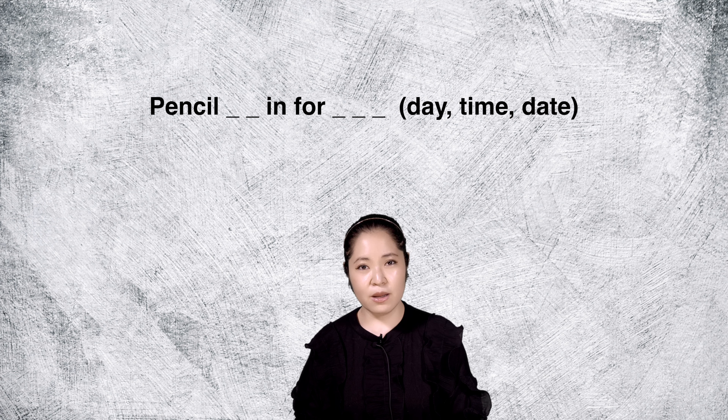When are you available for a meeting? Are you available next Thursday at 3? Sure, let me pencil you in for next Thursday at 3.